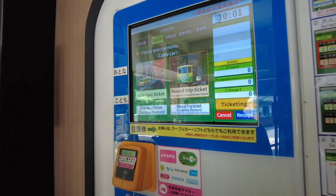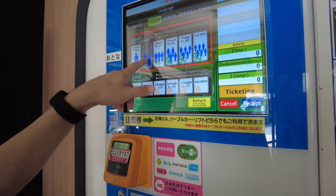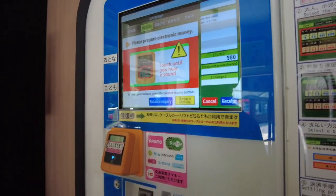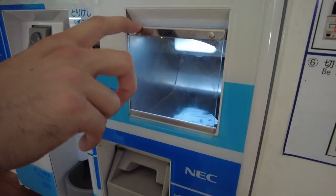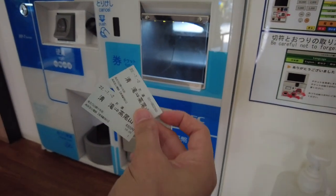There's an English option at the ticket machine. We're going to get a one-way ticket for two people, so for us it's 980 yen. You can pay with electronic money or cash. We're using the normal Suica card. And those are our tickets.